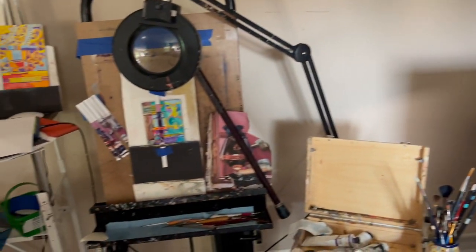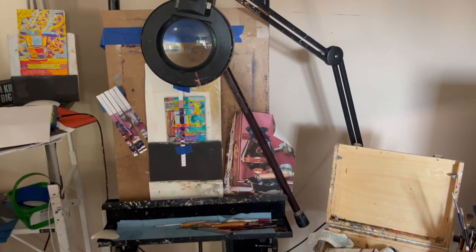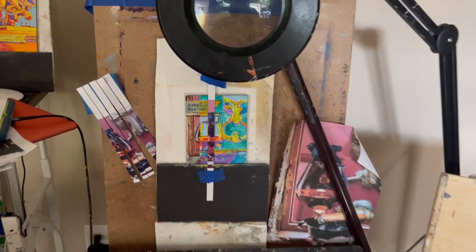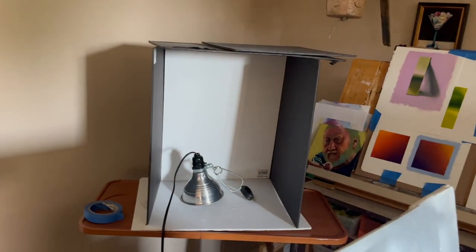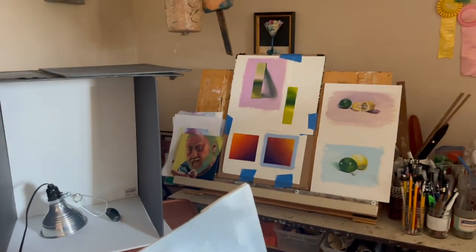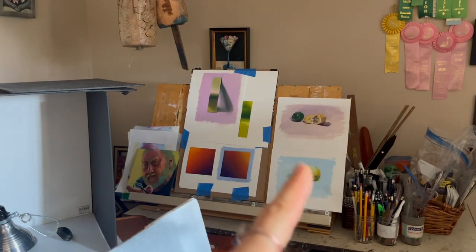Over here I like to use this easel that I can stand up — I can adjust it so I can stand or sit. Lately I've been sitting, and I put these pieces of foam core under my paintings to just get them at the level I want so I don't have to be moving this up and down all the time. Over here, if I'm working from life, I have a little box that I just set up with foam core, and here are some pieces that I did just this past weekend at Anthony Weicheltz's studio.